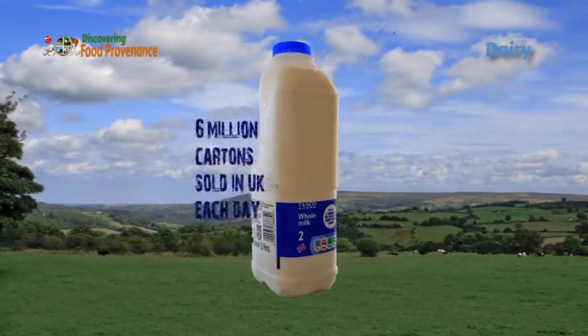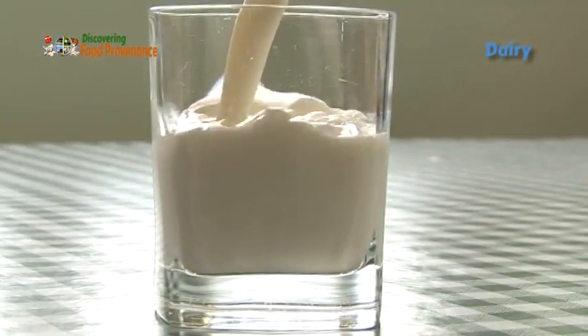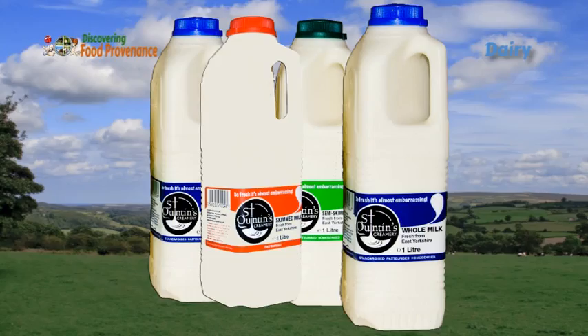Six million cartons of milk are sold in the UK each day — some of it drunk by you. That's enough milk to fill 41 swimming pools. But do you know how milk is produced and gets into these cartons?